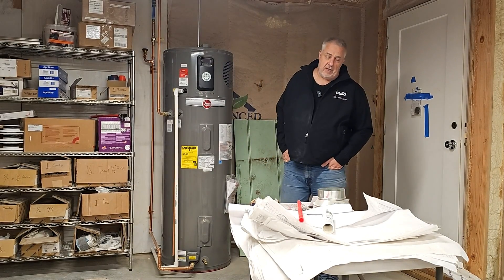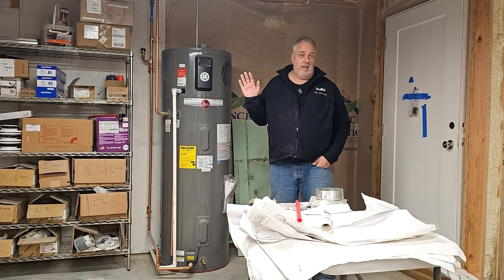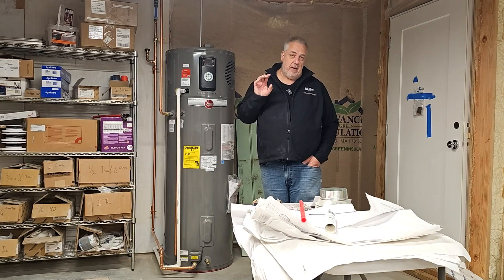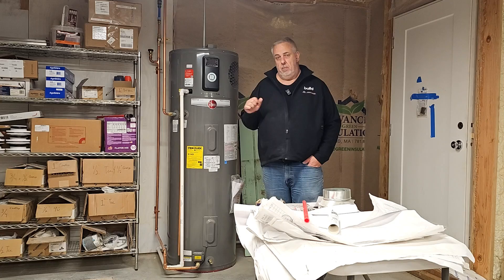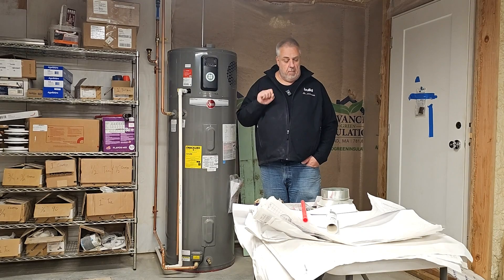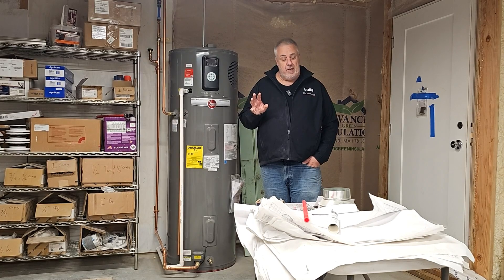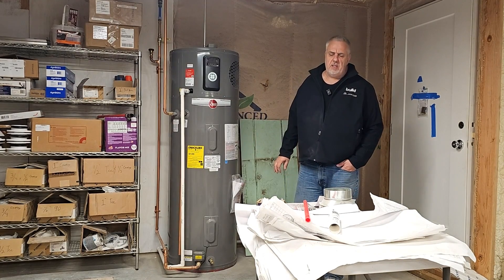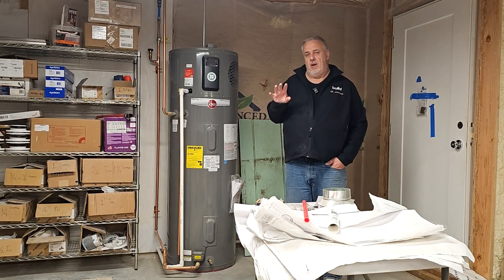Prestige series. One of the beauties of Rheem is this is a company about 100 years and going. This particular water heater has been in development for a little over a decade — this is actually the fifth generation of their hybrid heat pump water heaters. This one took a little over four years of development to come up with the technology.